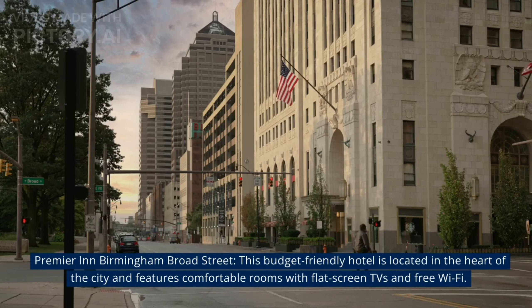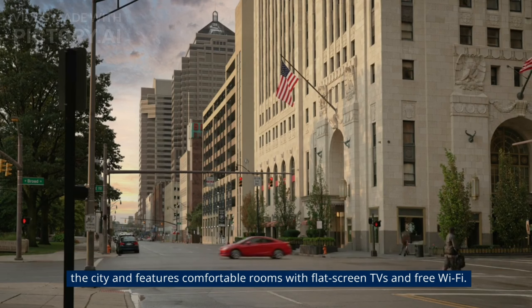At number 9, The Grand Hotel Indigo Birmingham Broad Street. This budget-friendly hotel is located in the heart of the city and features comfortable rooms with flat screen TVs and free Wi-Fi.